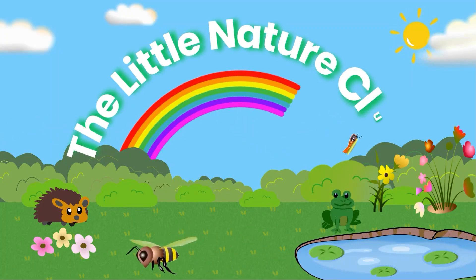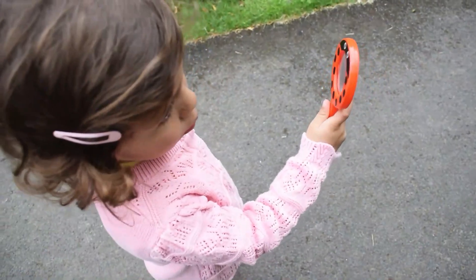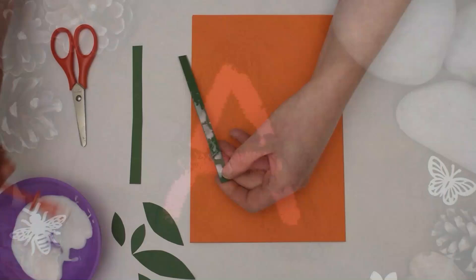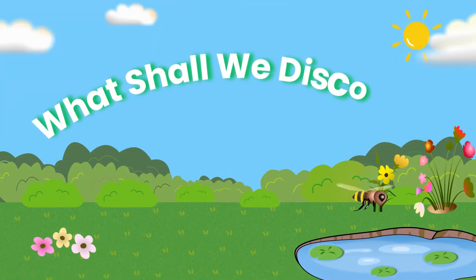The Little Nature Club. Hello Little Explorers, welcome to The Little Nature Club where we explore, learn and play. What shall we discover in nature today?